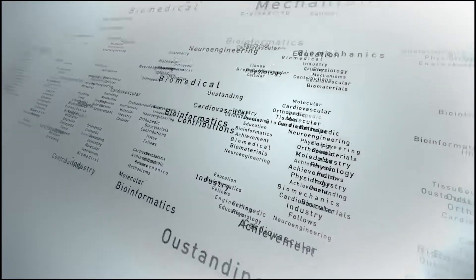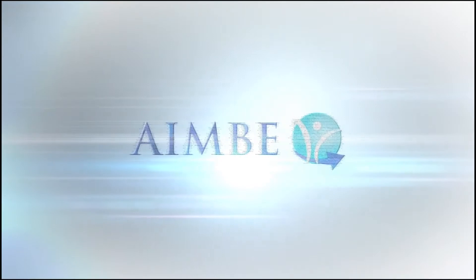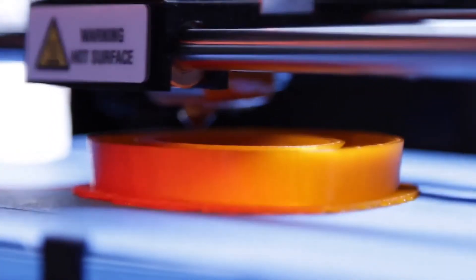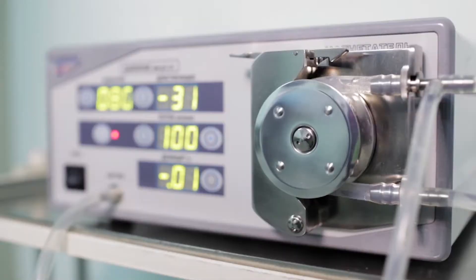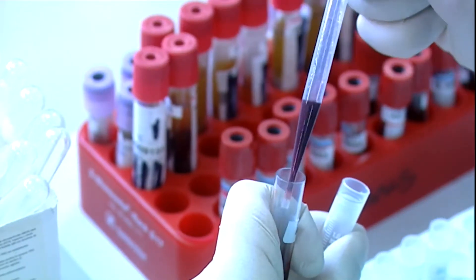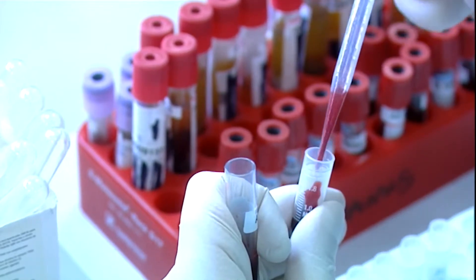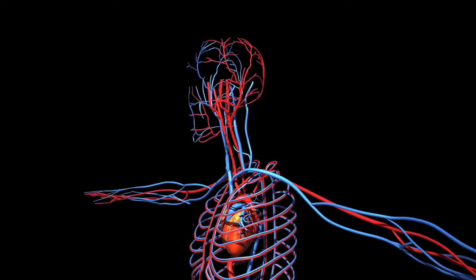An organization that helps biomedical engineers is known as the American Institute of Medical and Biological Engineering, also known as AIMBE. They help recognize and honor contributions and achievements in the field of medical and biological engineering, and set events and lectures in order to help engineers stay relevant in today's modern medicine.